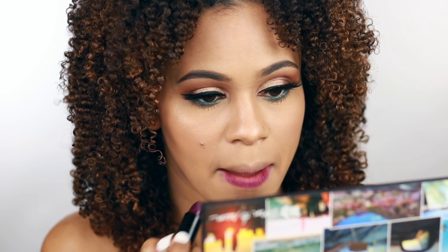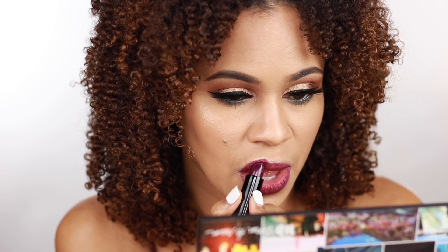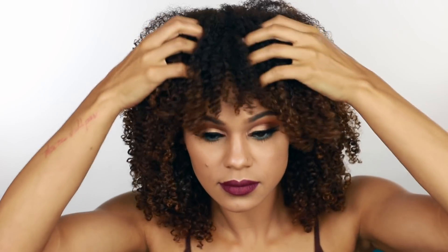Now for the lips, I'm applying Marfa, which is more of a deep, cool berry shade. And finally, to finish off the look, I am going to use the All Nighter Setting Spray, and I'm just going to mist that all over my face for a long-lasting makeup look.